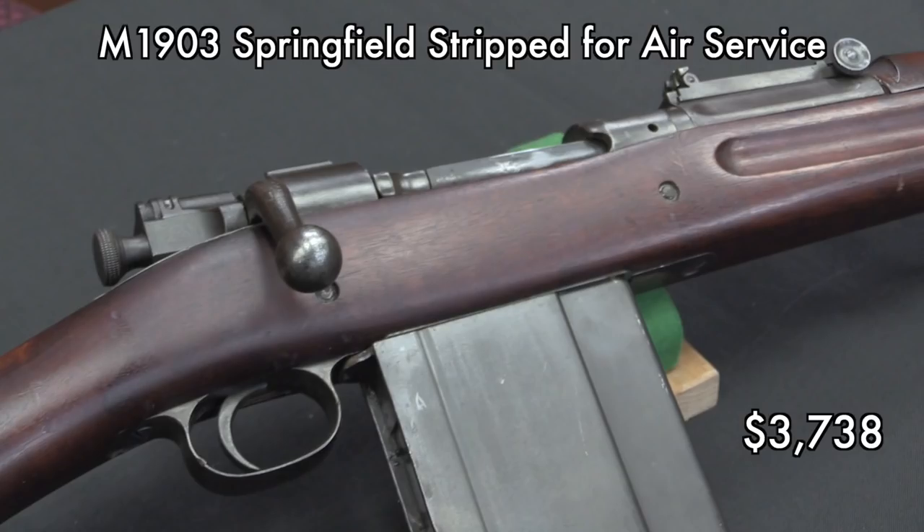As opposed to the Air Service Springfield — Othais at C&Rsenal and I had a little bit of a whoopsie on this. He found some really cool information on them after I had already filmed, so we have a couple of videos on that tracking down exactly what was going on with these things. It sold for a lot less than the trench rifle because there's a lot less going on with an Air Service Springfield.